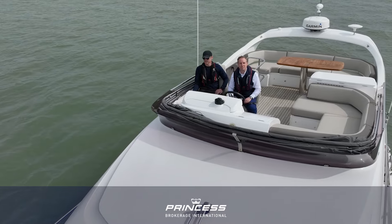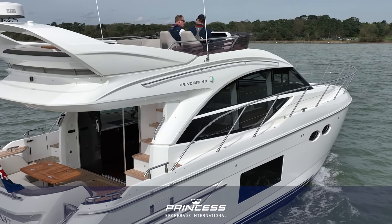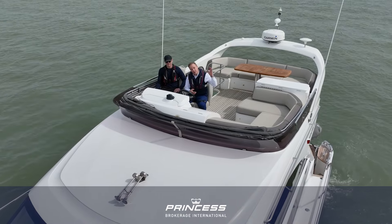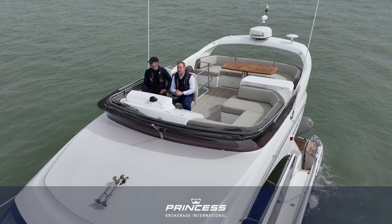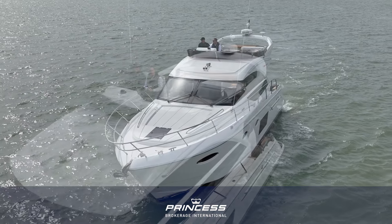Hello, my name's Ken Knight. I'm from Princess Brokerage International. We're here today on a lovely Princess 49 called Blue Canary. We've finally got some sun out here in the UK and we're on Southampton Water. We're going to give you a full walkthrough of the boat.